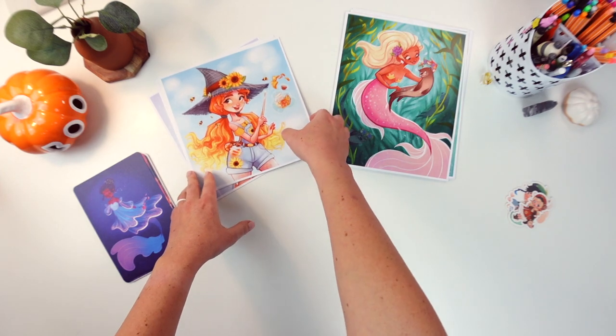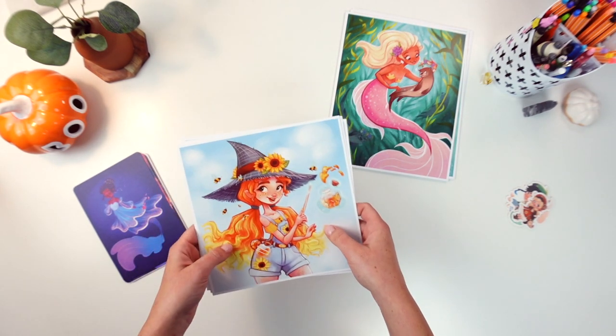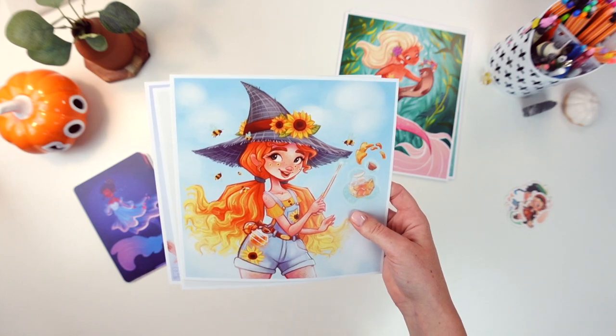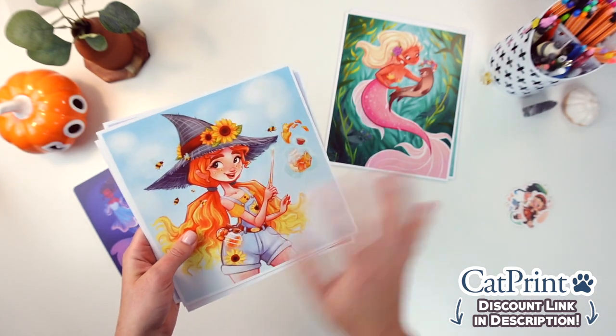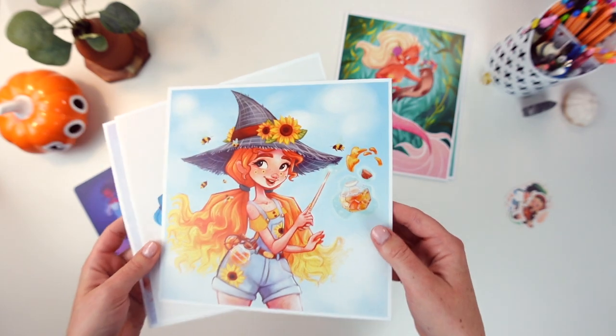First I'm going to start out with these 8x8 prints and I did get all of these prints from Cat Print, my usual printer. I will say they are fantastic and they give you free hard copy proofs with all of your print orders. So all of these are my proofs that I received and we're just going to go through these one at a time.